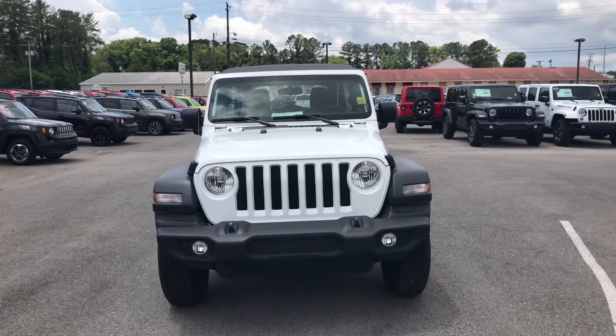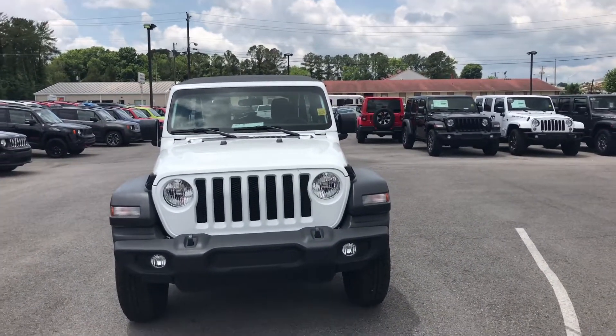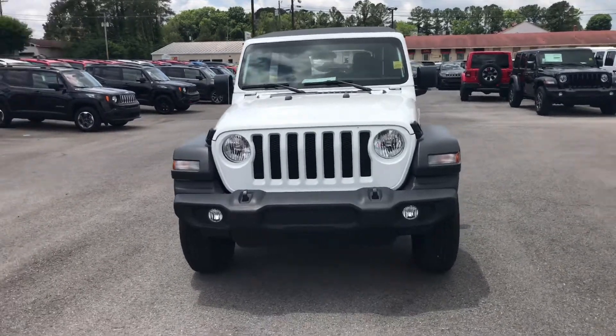Hey there, this is the 2018 Jeep Wrangler Unlimited Sport. Brooke asked me to do a short walk-around video for you so you can get a good look at it.